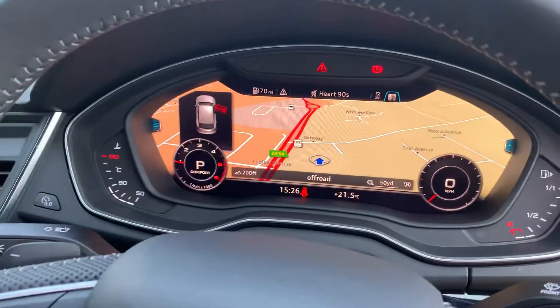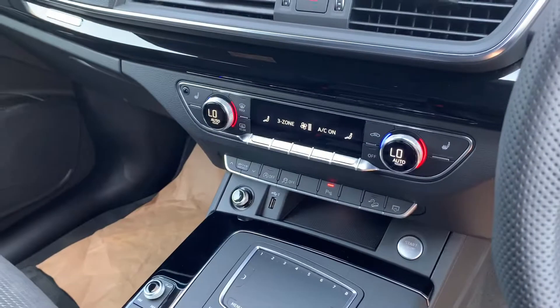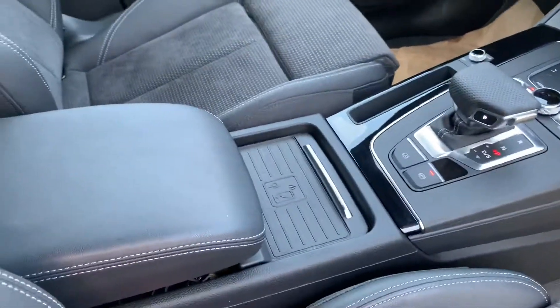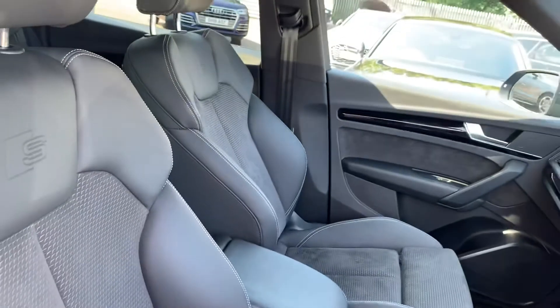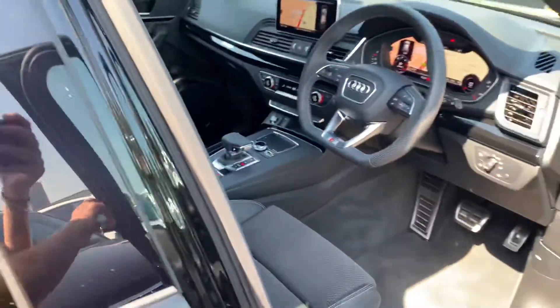Cruise control and speed limiter, virtual cockpit, MMI display with navigation, dual-zone electronic climate control, S-tronic gearbox, wireless phone charging, and the leather and Alcantara suede interior with the S-line embossed logo and the front sport heated seats.